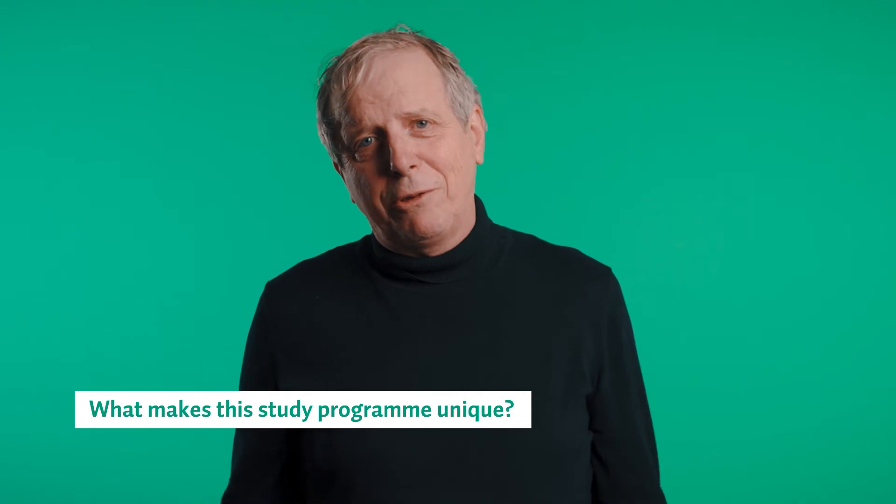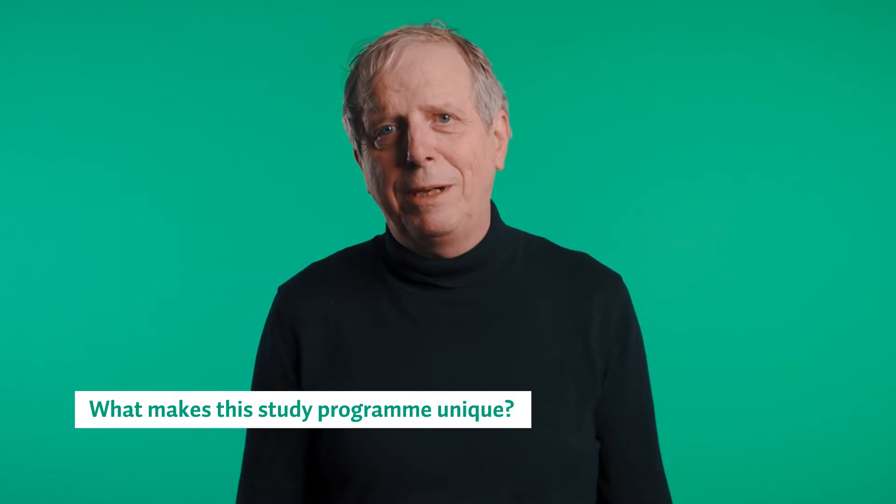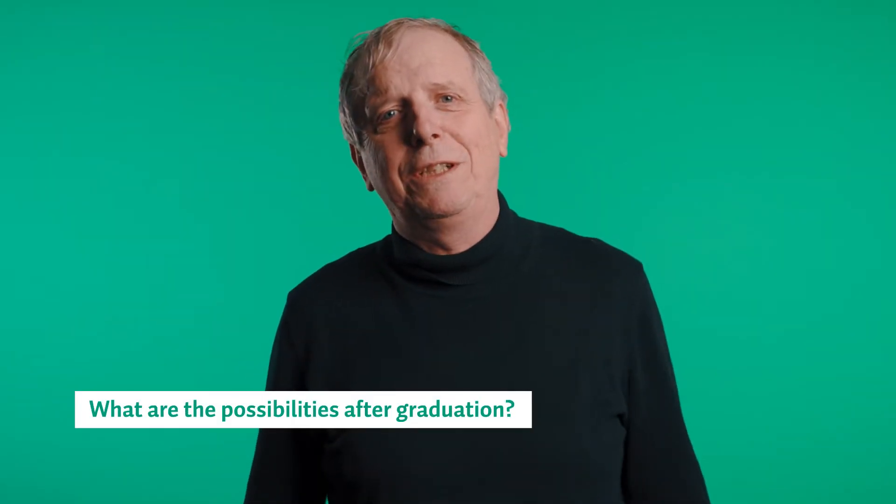The program is unique because it's not only about textile and textile technology, but also about sustainability and valorisation of innovation — combining all these things together to come to real innovative product development. What can you do after you have finished this course?